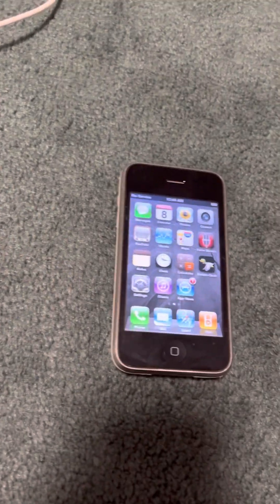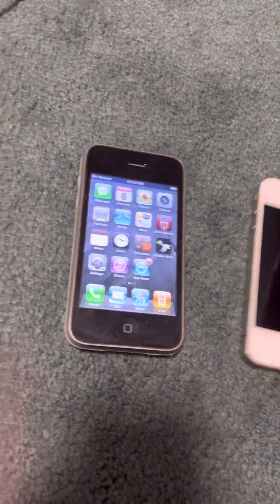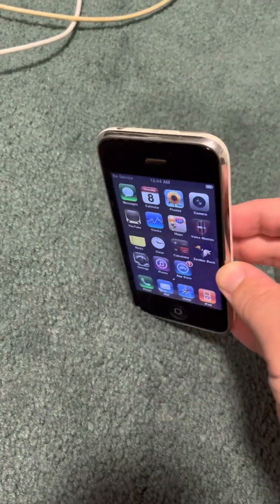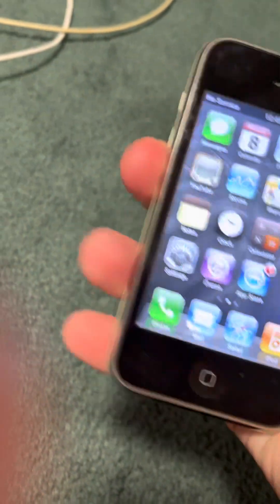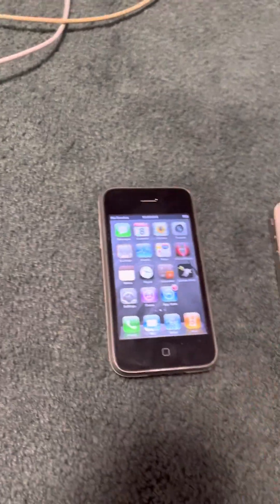I think the iPhone 4 design definitely takes number one. The 3GS is really cool just because it's nice and retro — definitely some nostalgia, it came out in 2009 and I was seven at the time. Really cool device to play around with, you just could use one finger. So I think that's all I have for this video. I'll see you guys in the next one.